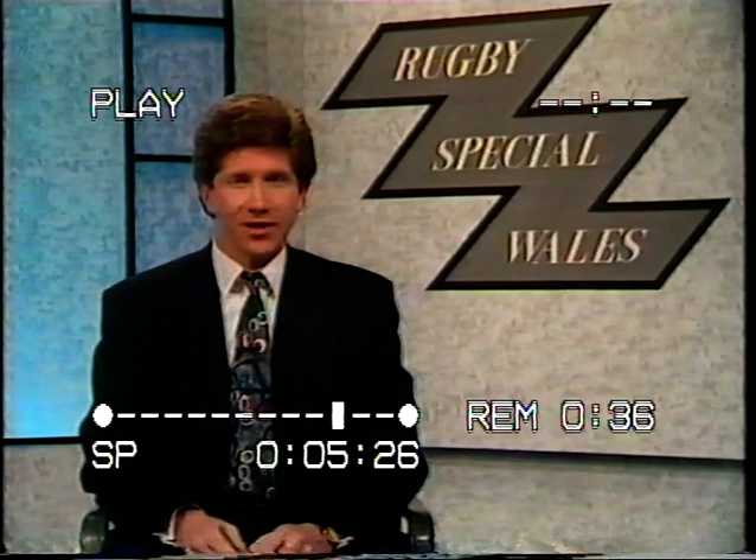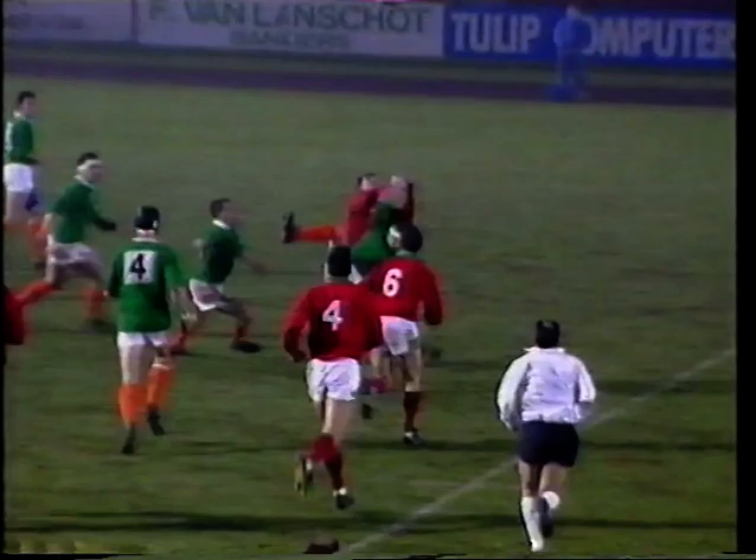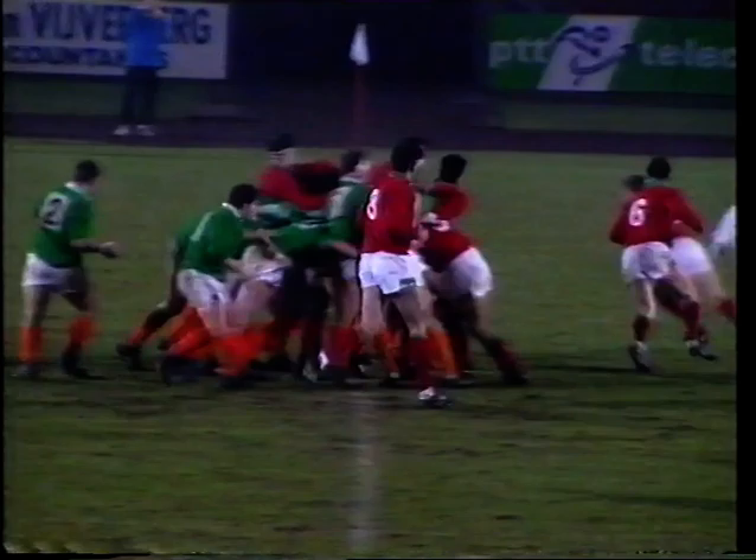The Wales B team played Holland last night, just a couple of hours after watching events from Cardiff. The men in red sealed a successful weekend all round. Wales leading by 14 points to nil, courtesy of the Bidgood try and Rob Howley's try, both converted by Aled Williams. And really in command.